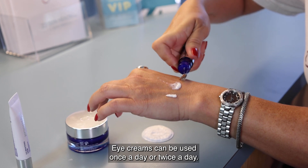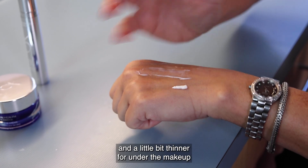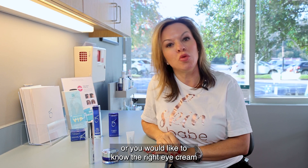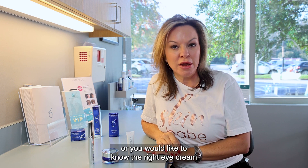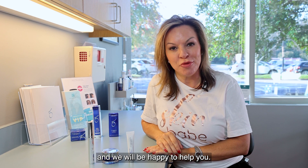Eye creams can be used once a day or twice a day, and you also have the option of using something thicker at night and a little bit thinner for under makeup during the day. If you have a question about this or would like to know the right eye cream or serum for you, come in during a consultation and we will be happy to help you.